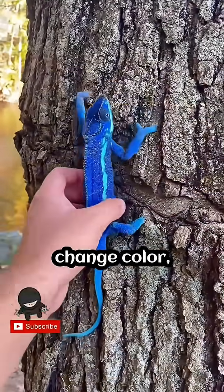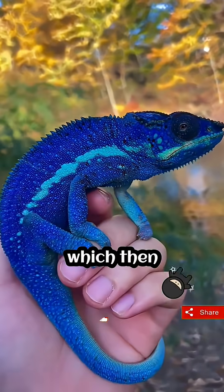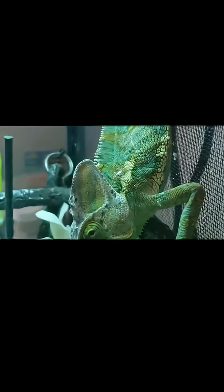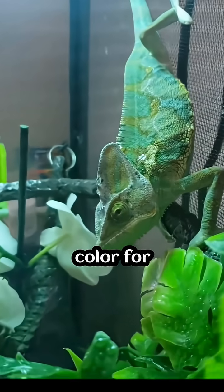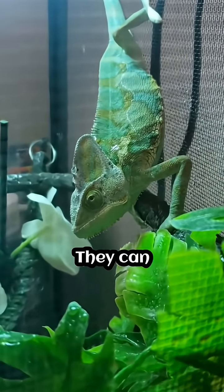When a chameleon wants to change color, its brain sends a signal to the chromatophores, which then expand or contract to change the color of its skin. Chameleons change color for camouflage, communication, and thermoregulation — they can blend in with their surroundings, signal aggression or courtship, or regulate their body temperature.